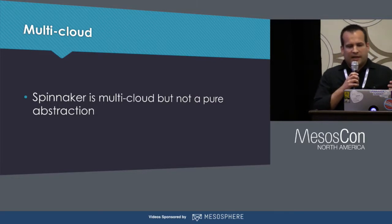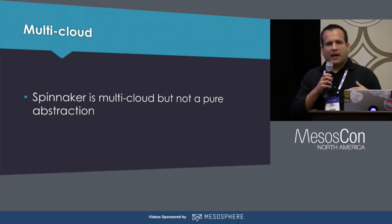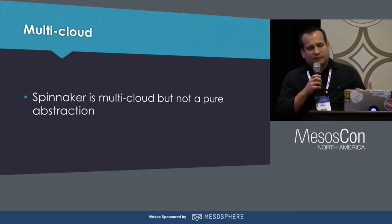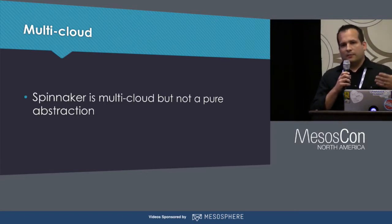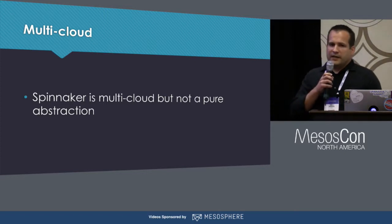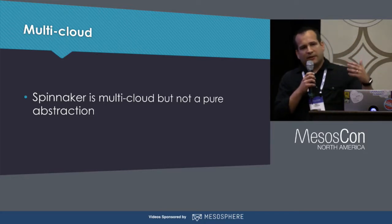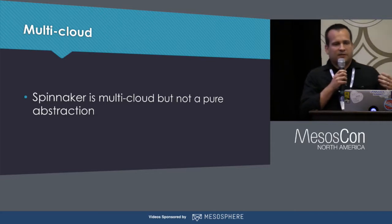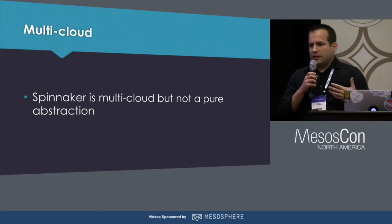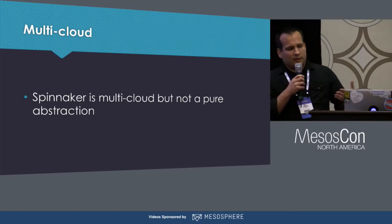Spinnaker, in being multi-cloud, is not aiming to be a perfect abstraction that homogenizes and provides a least-common-denominator set of features across different providers. There are definitely differences exposed, and you can't expect to just write a pipeline once to deploy to AWS and then automatically apply that same pipeline to Kubernetes. However, the fact that we have our pipelines defined declaratively as JSON means that the process of moving from one provider to another is now simply a data transformation, since Spinnaker handles the mechanisms of actually interacting with those different providers to run the deployment.